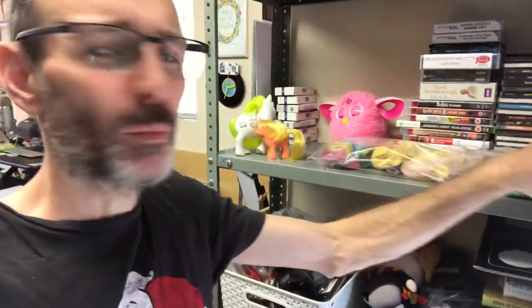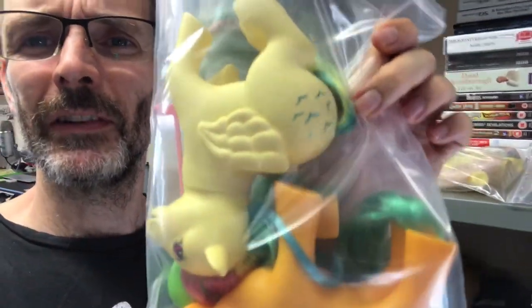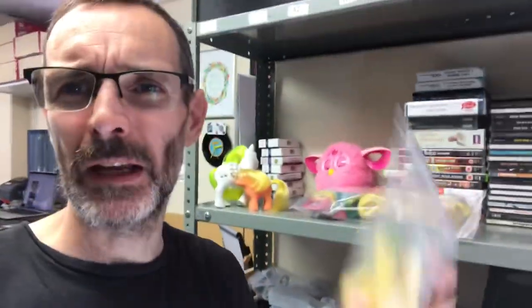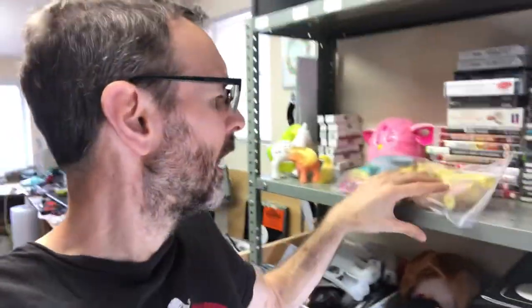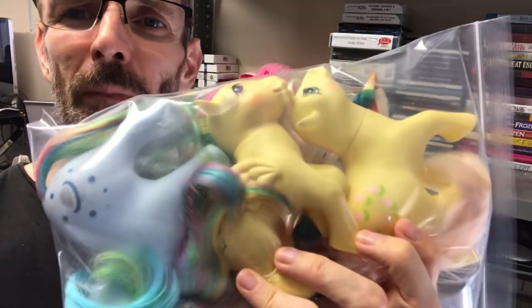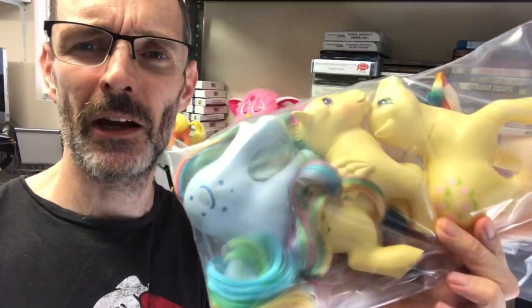The rest weren't in as good condition and weren't as high value, so I did a couple of little bundles. This one is going out today — there are two in here: Tutti Frutti and Skydancer. The slightly darker, more orange one is Tutti Frutti, and Skydancer is another Pegasus — you can see the wing. I paired those up and they sold at £15 a pair. And another bundle of three: Moonstone in blue, another Skydancer, and Posey — those are listed at £20.